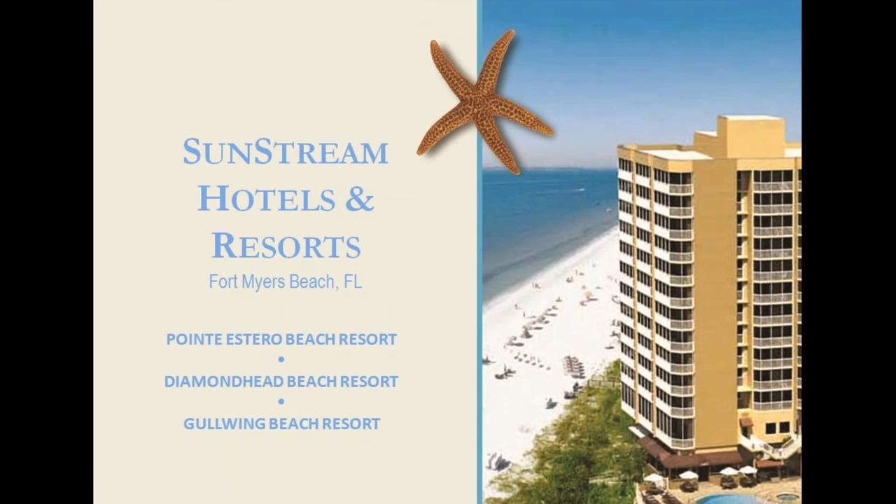Sunstream Hotels and Resorts — pictured here is Diamond Head Beach Resort. All one-bedroom units with a kitchen; each balcony offers a view of the Gulf. A very nice upscale indoor restaurant great for watching the sunset, plus a toes-in-sand restaurant on the beach. It's a very short walk to Fort Myers Beach pier, shops, and restaurants — this has location, location, location. Diamond Head also has a spa. I enjoy this resort's proximity to the Gulf — you can open your sliding glass doors to the screened lanai and be lulled to sleep by the sound of Gulf waves. Sunstream also owns two condominium resort properties, Point Estero and Gullwing, located a little further south on the island, closer to Lovers Key State Park.